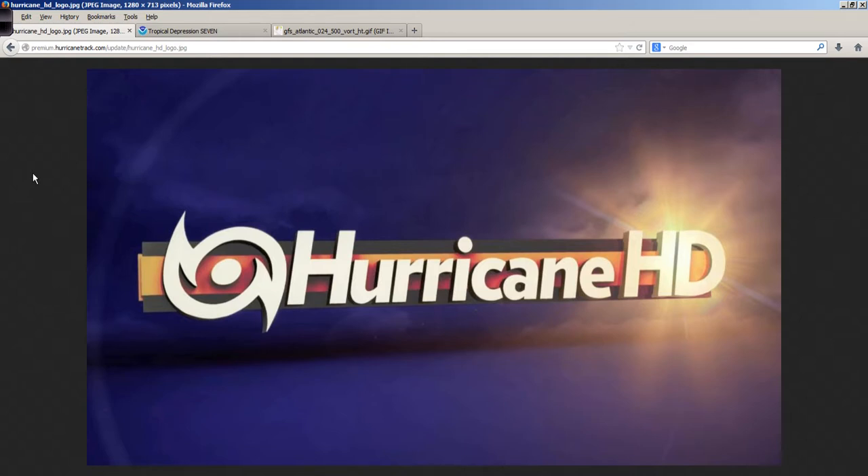Bermuda should also watch this in case it comes your way with some squally weather. Remember, it's not just about the center — it's about the effects that extend well away from the center that we also need to keep a very close eye on. Well, that's it for now. I'm Mark Sutton, HurricaneTrack.com. This has been a Hurricane Pro and HD quick video update. I'll be back with a more thorough look at things tomorrow.